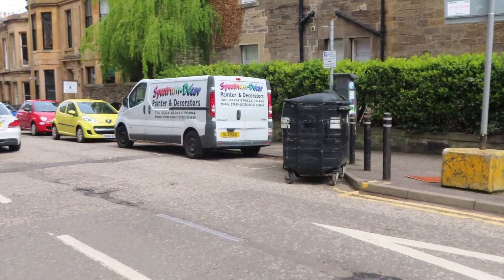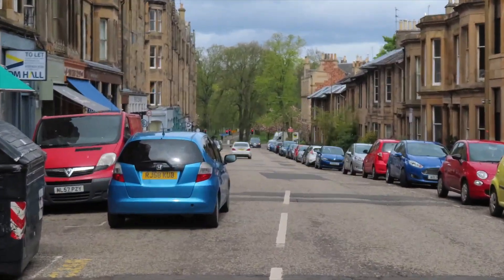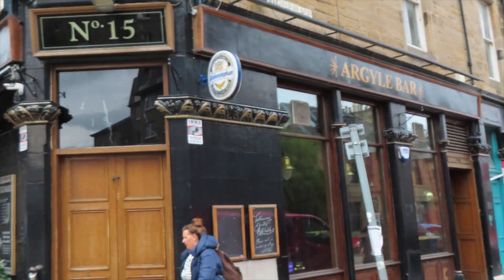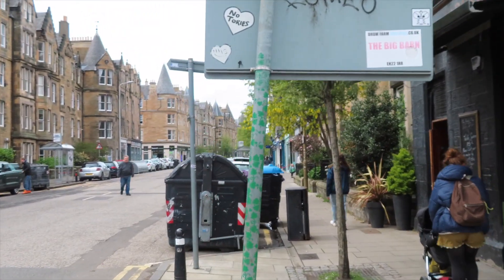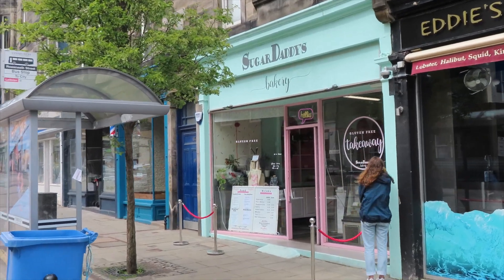We're at an area of Edinburgh called Marchmont. If I look straight down here, this is Argyll Place. You can see the Meadows down there — that path is the central Meadow path, the middle path right through the Meadows. If I walk straight down there and continue in a straight line, I will get to the National Museum of Scotland at Greyfriars Bobby. So just walk almost essentially straight and you will get to where I am now — Argyll Place. Then turn right at the Argyll Bar and right here with the red velvet ropes outside is Sugar Daddy's Bakery.